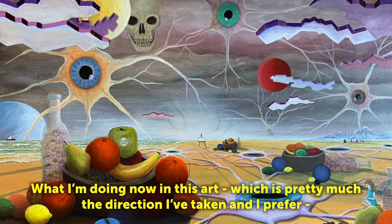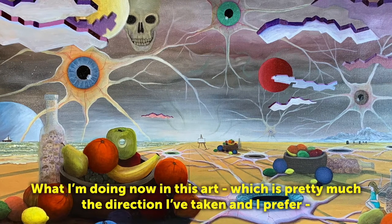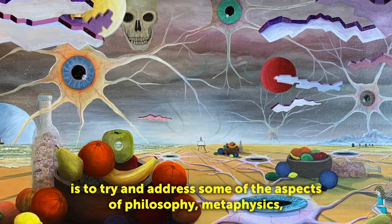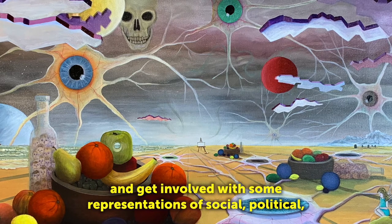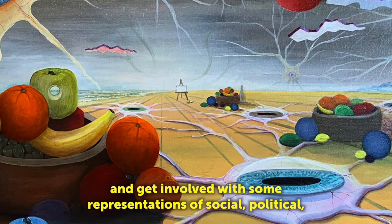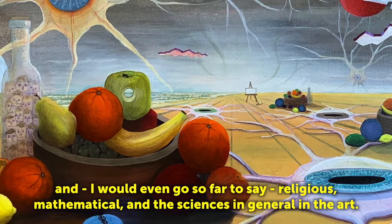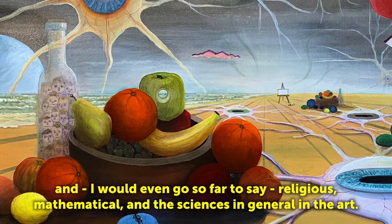What I'm doing now in this art, which is pretty much the direction I've taken and I prefer, is to try and address some of the aspects of philosophy, metaphysics, and get involved with some representations of social, political, and I would even go so far as to say religious, mathematical, and the sciences in general in the art.